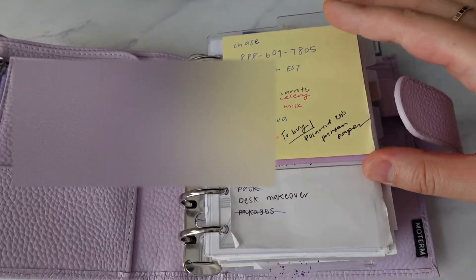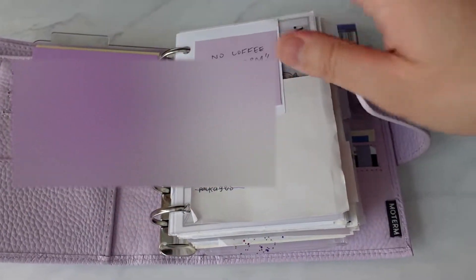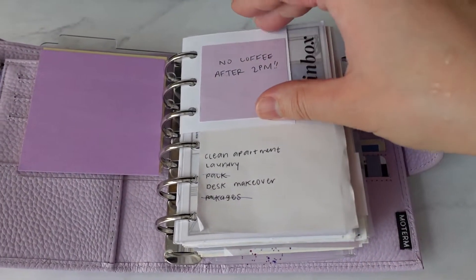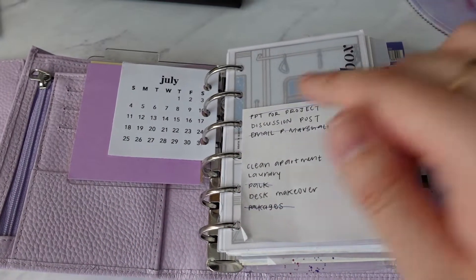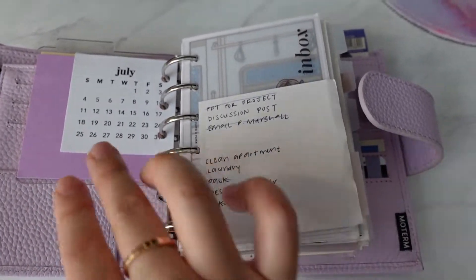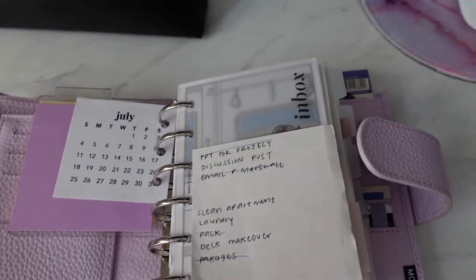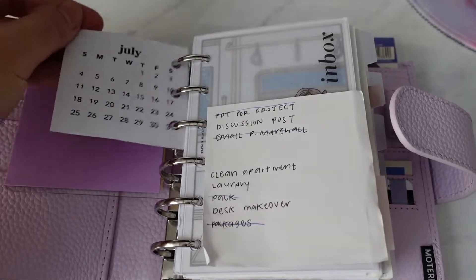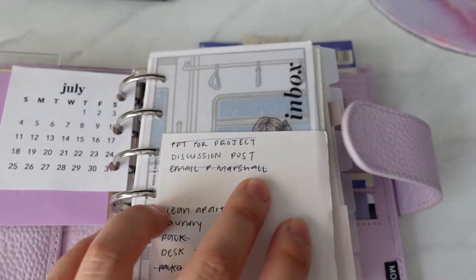I have random notes that I usually jot things down in here, extra sticky notes, and a reminder to not drink coffee after 2 PM. I have the whole year printed out — it was a freebie — and I just usually hole punch it and put it to the front so I can easily reference the months.